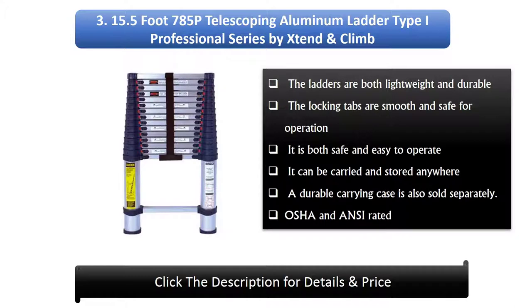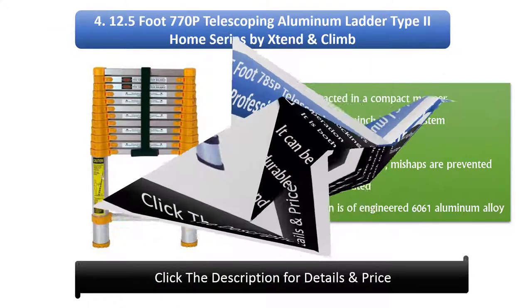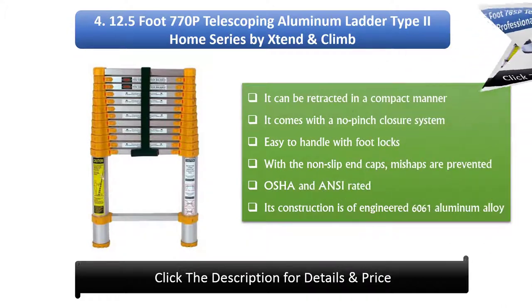Number 3: 15.5 foot 785P Telescoping Aluminium Ladder Type I Professional Series by Bikes Tend and Climb. The ladders are both lightweight and durable. The locking tabs are smooth and safe for operation. It is both safe and easy to operate. It can be carried and stored anywhere, and a durable carrying case is also sold separately. OSHA and ANSI rated.